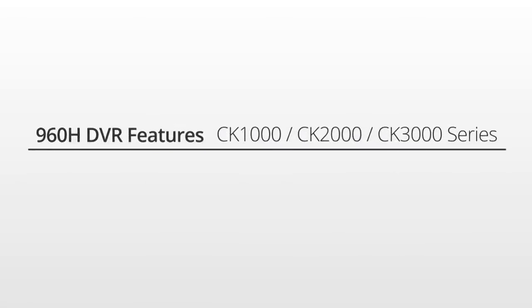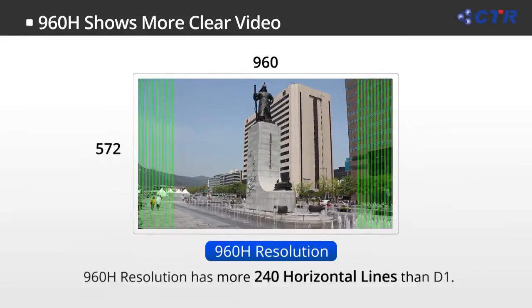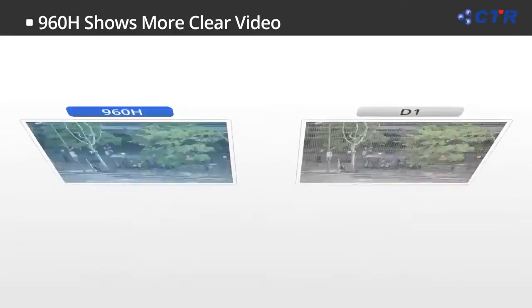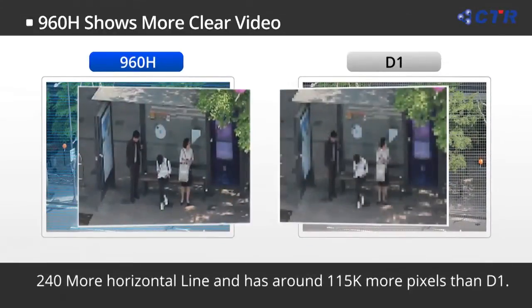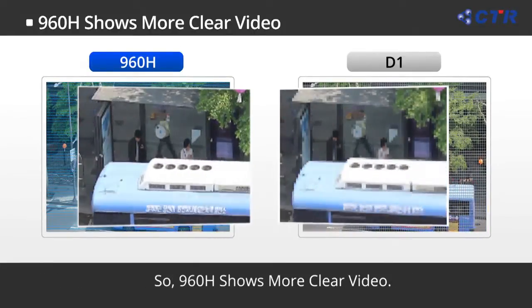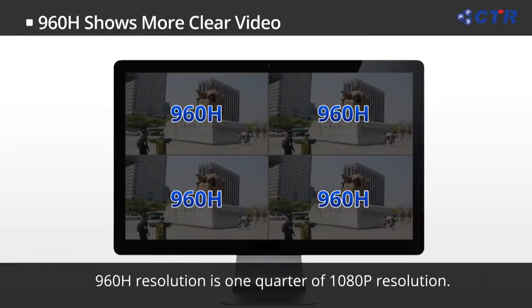Let's take a close look at some unique features of the CK series 960H DVR. 960H is also called YD1, and it has 240 more horizontal lines and about 115,000 more pixels than D1, and these improvements lead to better quality.